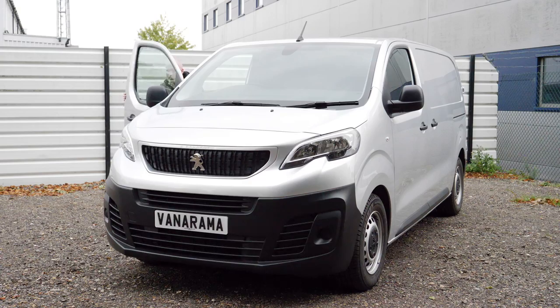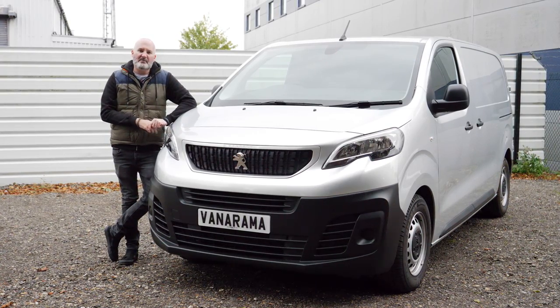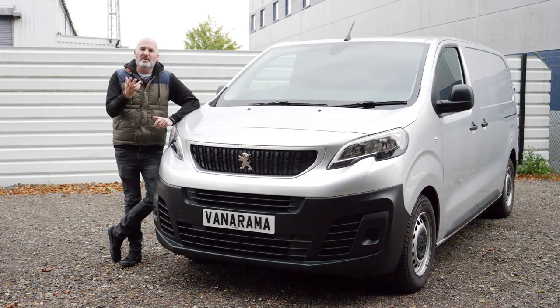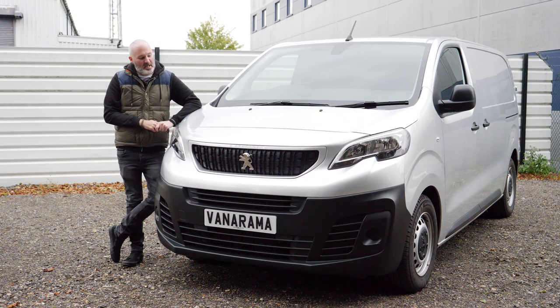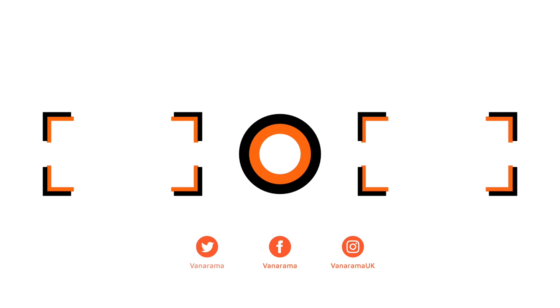The Peugeot Expert may be the third van we've reviewed that shares the excellent PSA Group medium van platform, but it does things a little bit differently. Everything you know and love from the Vivaro and the Dispatch is right here, but Peugeot have given it a little twist. At the professional trim level it's got all those excellent optional extras in the cabin, while still retaining that same fantastic load space. It's the front end, though, that really sets it apart. So from one expert to another, well done. If you've enjoyed this video, don't forget to like it, subscribe to the channel, and click the bell to get notified every time we post content just like this.